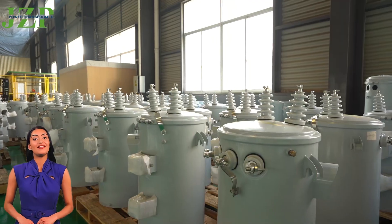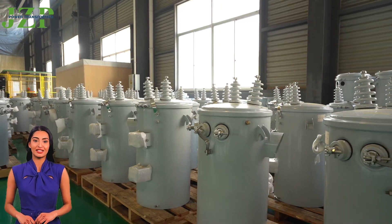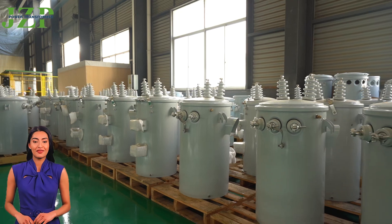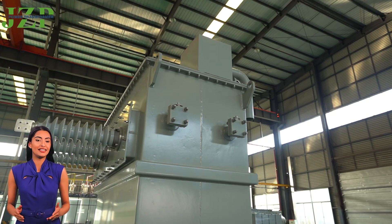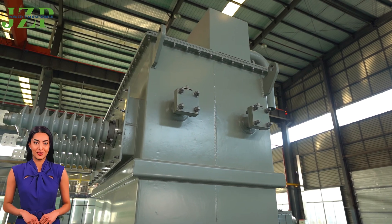Our production base is equipped with advanced automation equipment and a high-standard quality inspection system. Each transformer is carefully designed and strictly inspected to ensure its stable operation in the global power system.